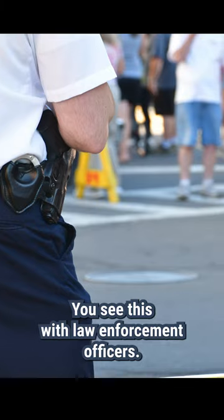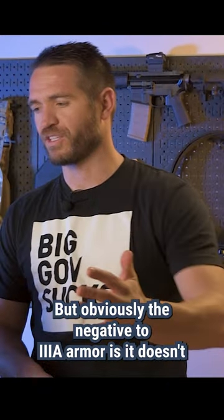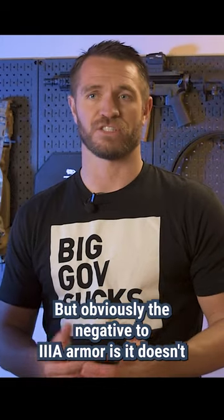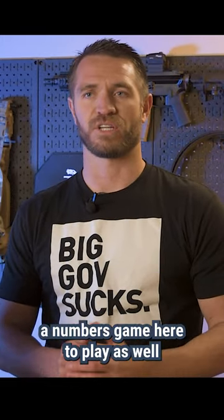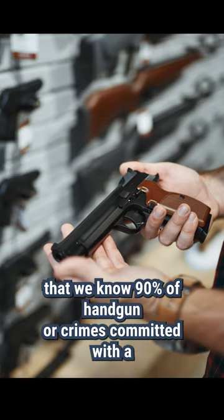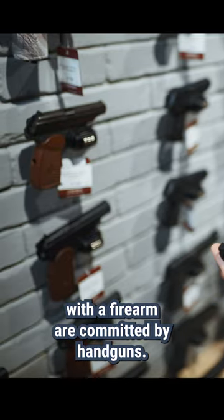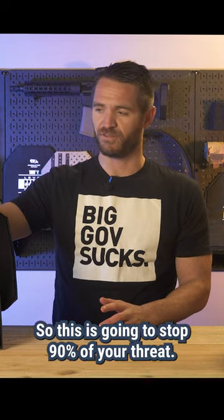You see this with law enforcement officers — they wear 3A vests. But obviously the negative to 3A armor is it doesn't stop rifle rounds. Now, there's a numbers game here: we know 90% of crimes are committed with handguns, so this is going to stop 90% of your threats.